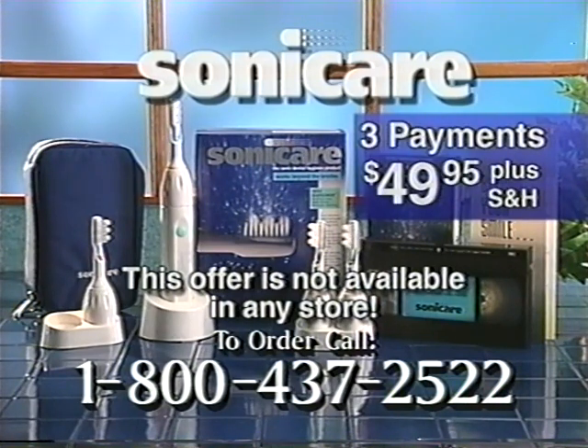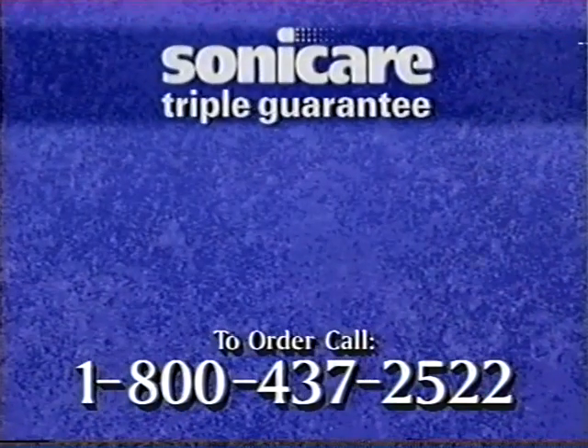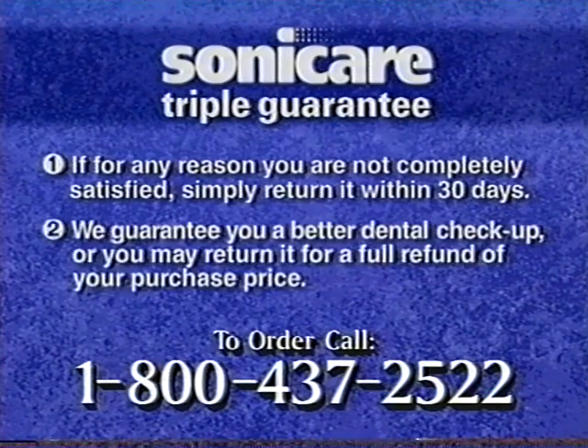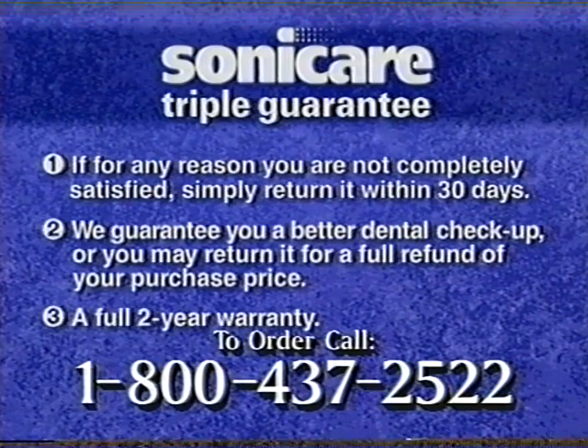Call the toll-free number on your screen. Remember, your Sonicare comes with a reassuring triple guarantee. If for any reason you're not completely satisfied, simply return it within 30 days, no questions asked. We also guarantee you a better dental checkup — after using Sonicare for 90 days, if you and your dentist don't agree that your teeth are cleaner and gums healthier, you may return it for a full refund of your purchase price. And since Sonicare is designed for reliability, it's backed by a two-year warranty.